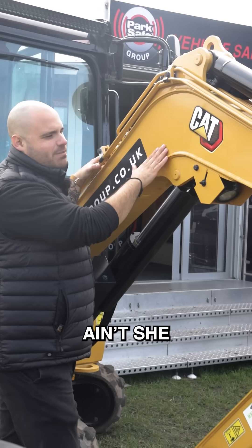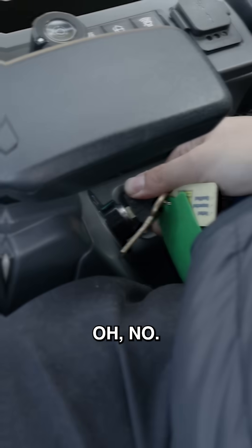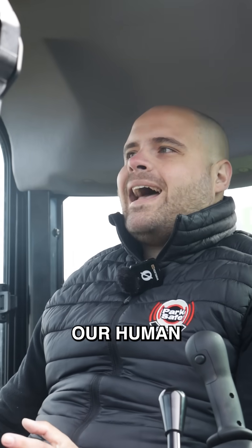Check out my mini excavator, isn't she beautiful Billy? But this isn't any mini excavator, oh no. Now that I've started it, our human form recognition system has kicked in.